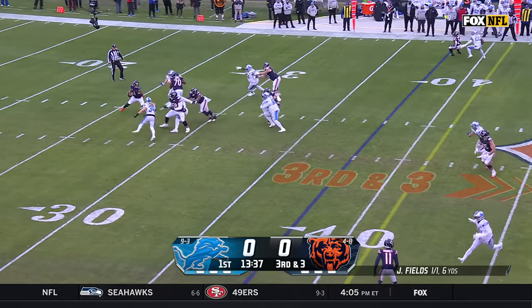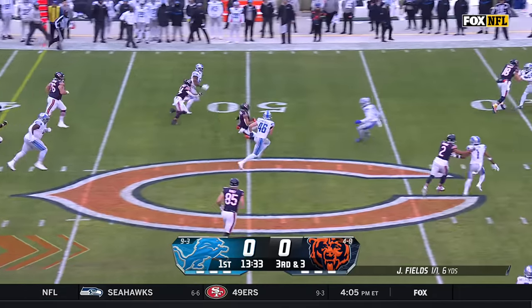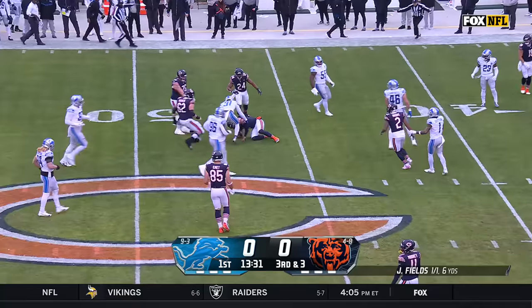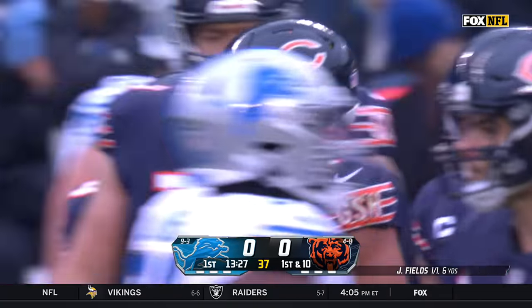Lions are going to bring an extra man. Fields climbs in the pocket, and there's that athleticism from Justin Fields into Detroit territory. He pops up into Kirby Joseph. They make sure they're all right.